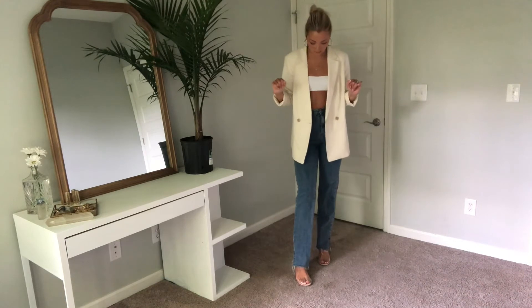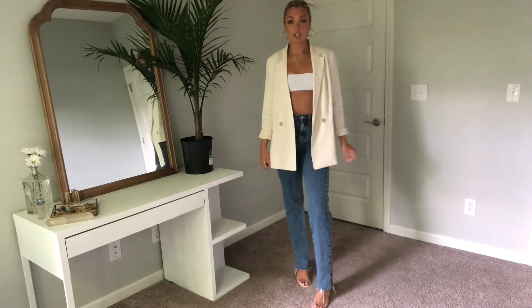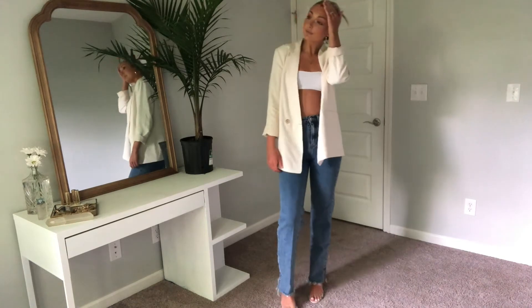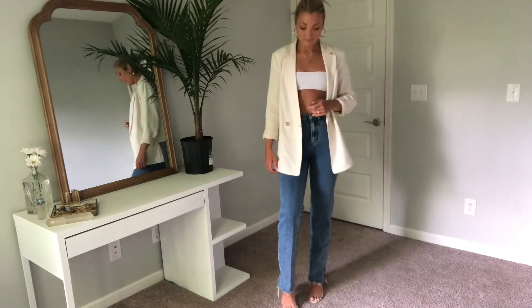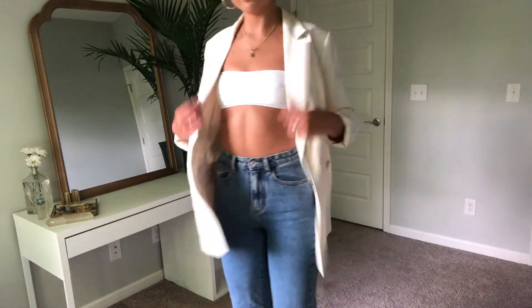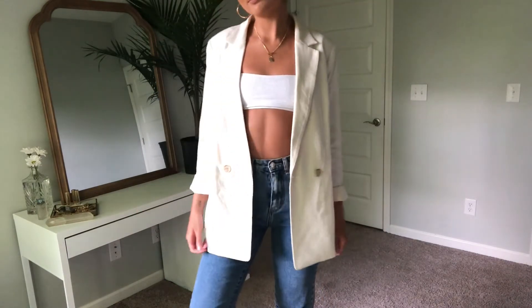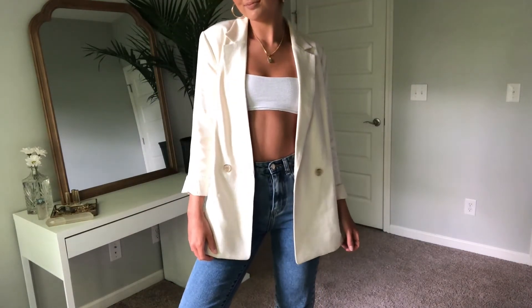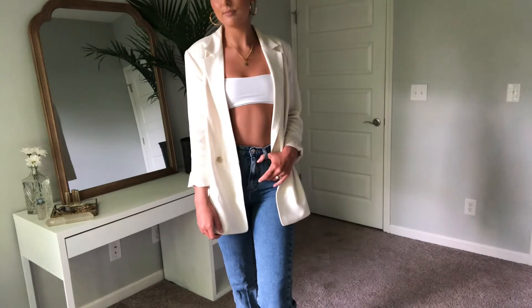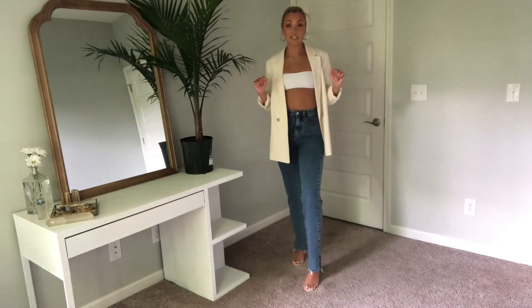I am literally obsessed with this outfit. With the slick back bun and jeans it's just such a chic dinner look. And literally all this is is jeans and a bathing suit top — that's it! Anything looks cute with a blazer on top, that's literally the theme of this video. I have on the clear heels and it's just such a simple outfit but I'm obsessed with it.